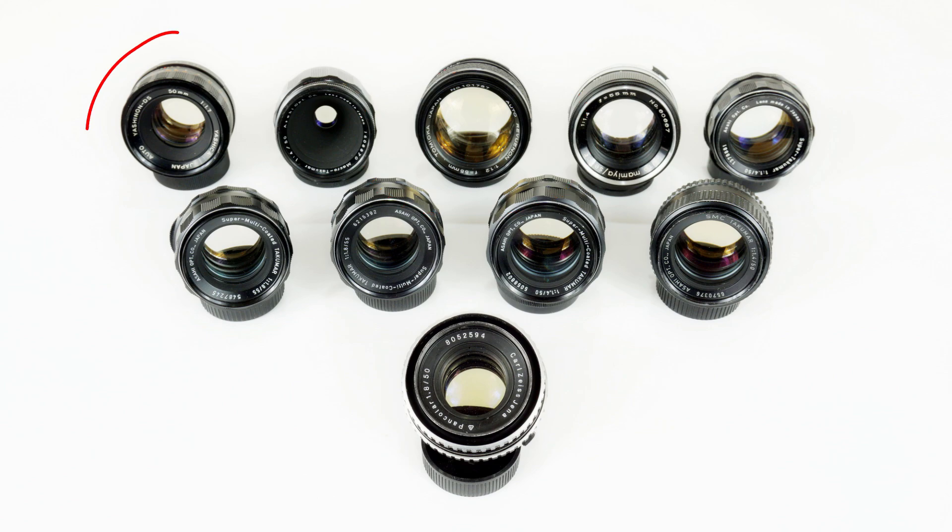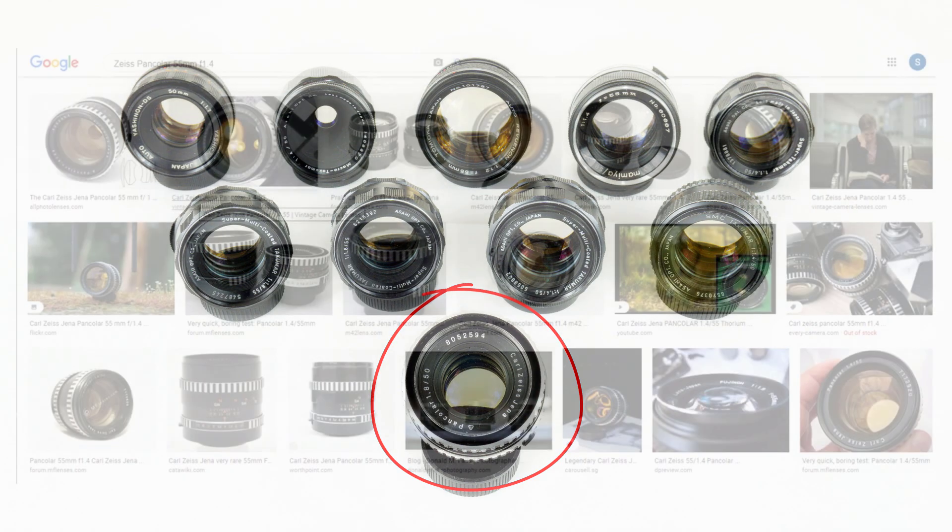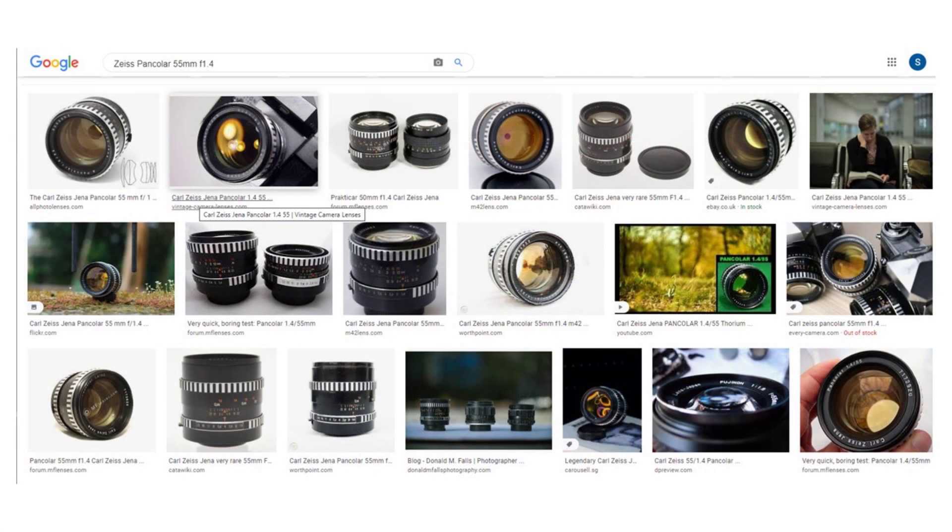The Tomioka 55 f1.2 was sold under different brands — this one is an Auto Revuenon. I also have two other Tomioka-made lenses: the Yashica Yashinon DS 50 f1.7, and the Mamiya/Sekor 55 f1.4, a similar lens to the much-admired and also radioactive Auto Rikenon. And then the excellent Carl Zeiss Jena Pancolor 50 f1.8 — a really good lens. Its big sibling is the Pancolor 55 f1.4, a rare lens in all senses, and possibly one of the most impressive and most radioactive lenses ever made.